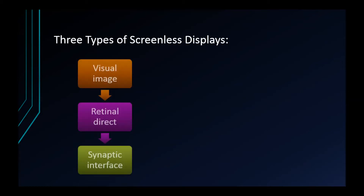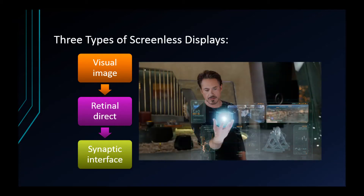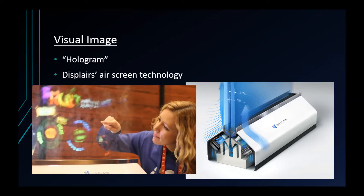These types are described as visual image, retinal direct, and synaptic interface. A visual image, otherwise known as a hologram, is a display of an image that is reflected by a substance and then perceived by the human eye. An example of this is DisplayR's AirScreen technology, which uses camera registration and infrared sensors to display an image onto emitted water droplets.